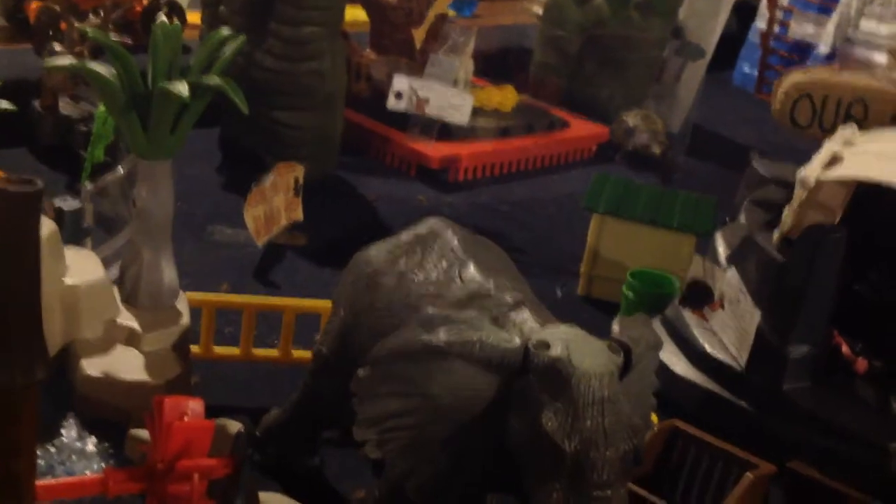Here's the newest exhibit: the Meerkat Manor exhibit — yes, it's named after the Animal Planet show. There's one meerkat right now but I'm going to put more in. There's the sign — you can barely see it, but it does say 'Meerkat Manor.' I'll give you a better view once we're on the other side.